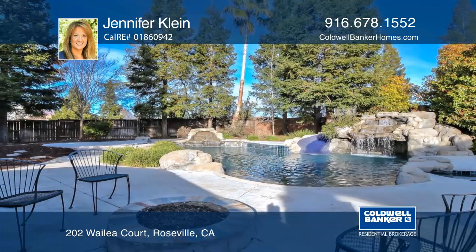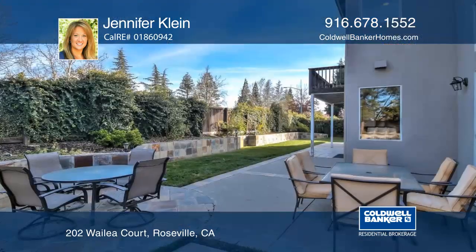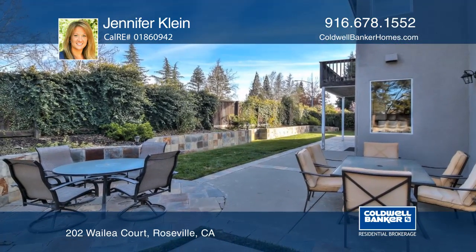You won't find a more complete, well thought out space. This solar friendly home is great for energy cost savings. Jennifer Klein has all the details.